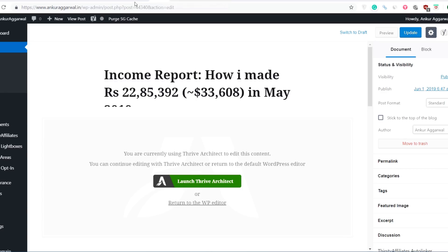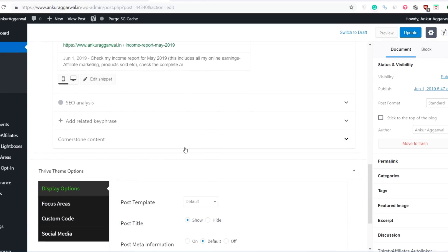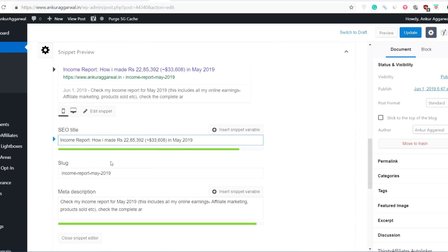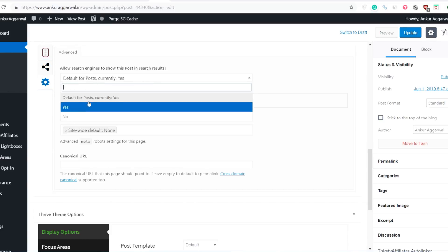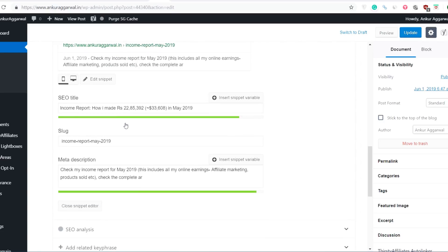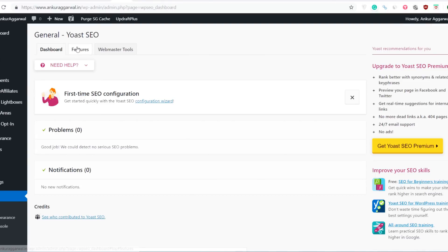Whenever you're adding an article, once the Yoast SEO plugin is installed, you can add your own meta title and meta description. You also have other options like whether you want to add the Facebook title, whether you want to allow search engines to index the page or not, and whether you want the search engine to follow the links on your post. So all this functionality is given by the Yoast SEO plugin. It's free to use and it's one of the best plugins out there.